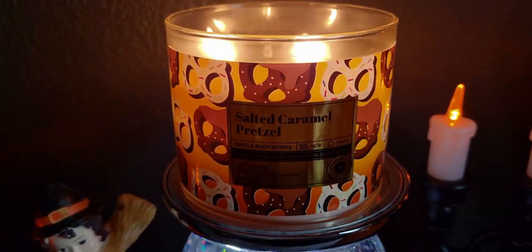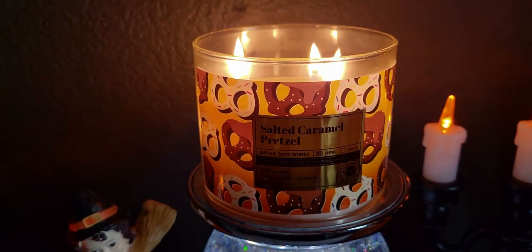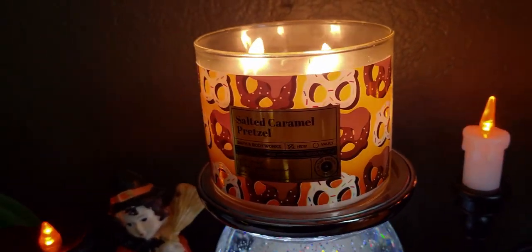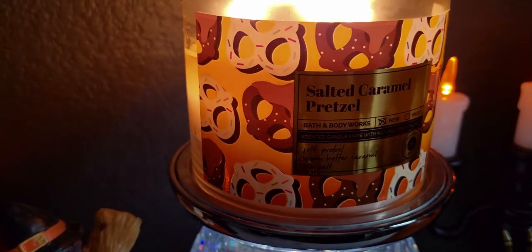It's interesting because the Sweater Weather and Sweet Cinnamon Pumpkin — I have that candle — it had a really ornate lid, and this one was kind of just simple. But let's talk about the packaging: it's really cute with the pretzels all over it.